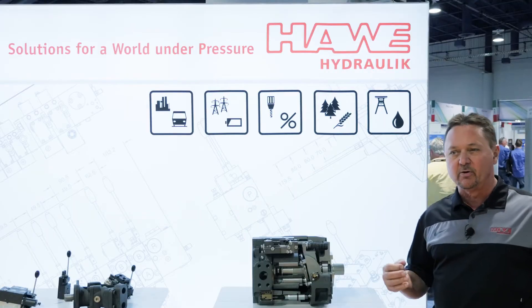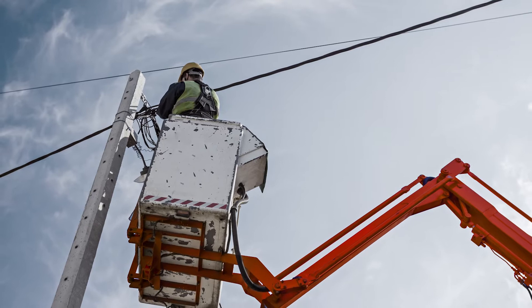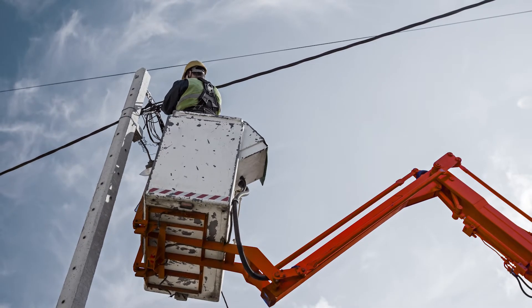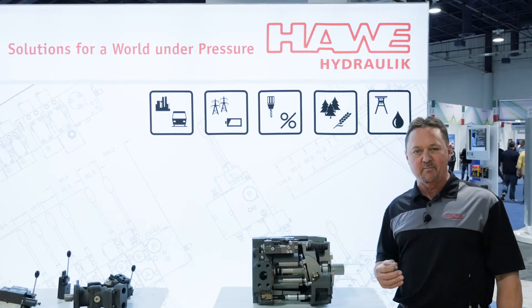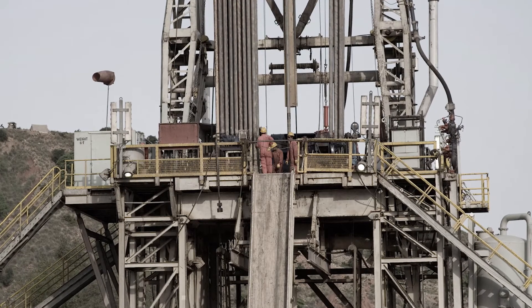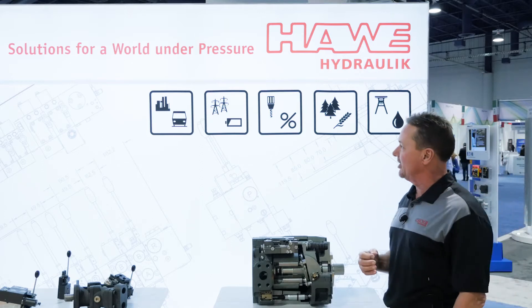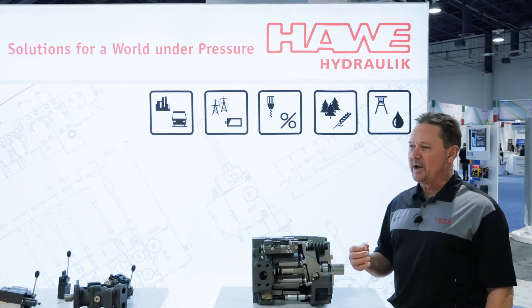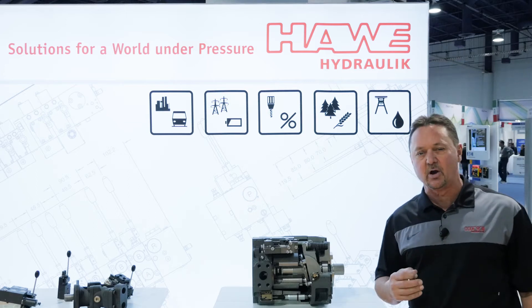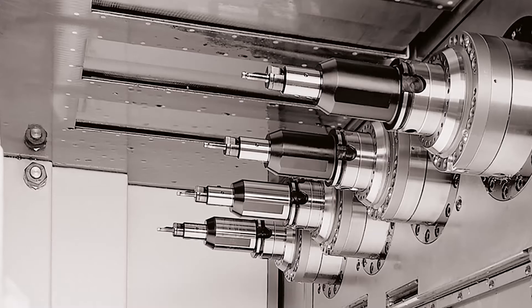Within those markets we focus on applications like crane or an aerial device, a man up or a man near, any type of drilling equipment, any type of oil and gas applications, and we make explosion-proof devices that fit into those oil and gas applications. On the manufacturing efficiency side, we're talking about work holding, machine tool, or press type applications.